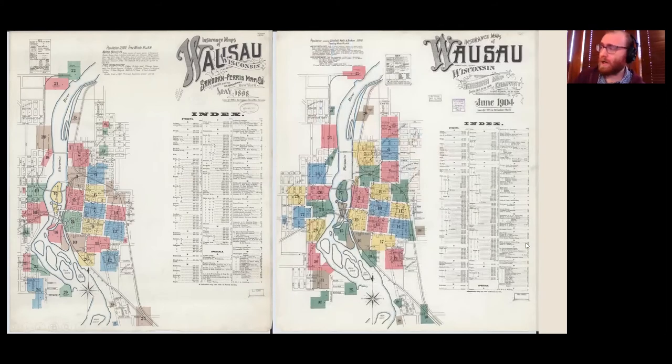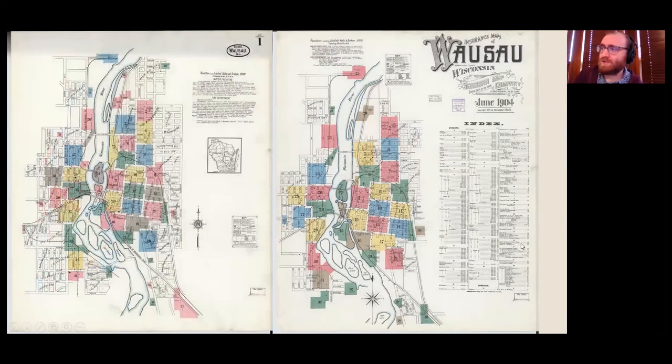Next is 1904 — not quite seven years, but six. Then 1912, about eight years. At this point the map becomes so large and the index so large that they actually put it on a second page. You can see the growth of Wausau — and this is just the areas that are big enough to survey.